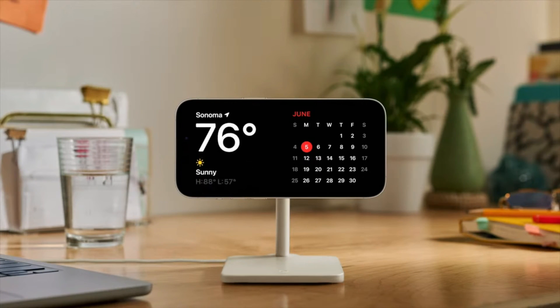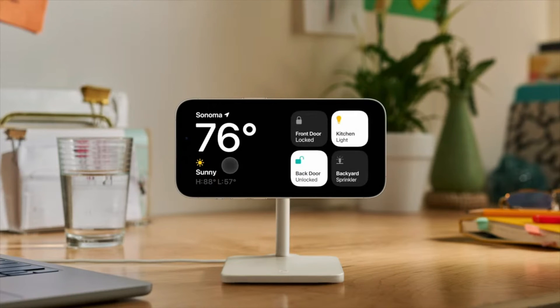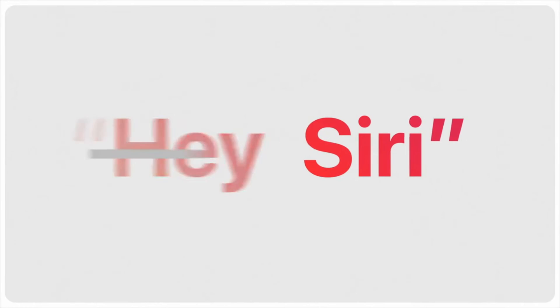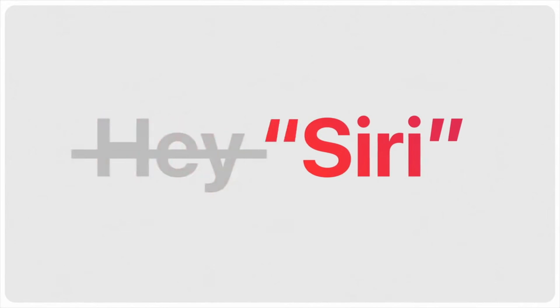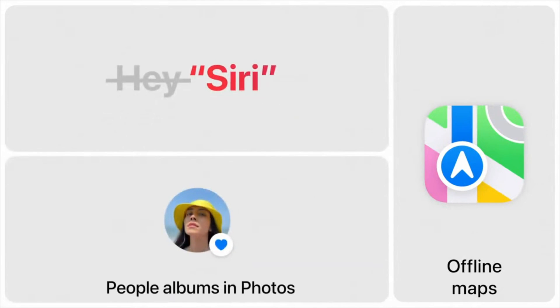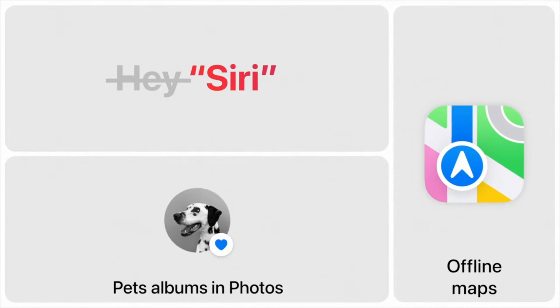With a quick swipe on each widget stack, you can see the current weather, home controls, or your favorite third-party widgets. iOS 17 has many more features, including the ability to simply say 'Siri' to activate Siri, and now you can issue back-to-back commands without needing to say Siri again. In Maps, you can select an area and download a map to your device to use when you're offline. And in Photos, the People album is better than ever at spotting your favorite people, and now can even recognize the cats and dogs that are part of your family too.